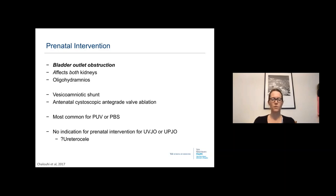Rarely, there have been descriptions of cystoscopic antegrade valve ablation for posterior urethral valves. Prenatal intervention is typically considered for posterior urethral valves or prune belly syndrome. There is currently no indication for prenatal intervention for uretero-vesicle junction obstruction or UPJ obstruction, although there have been case reports of fetal surgery to puncture ureteroceles.